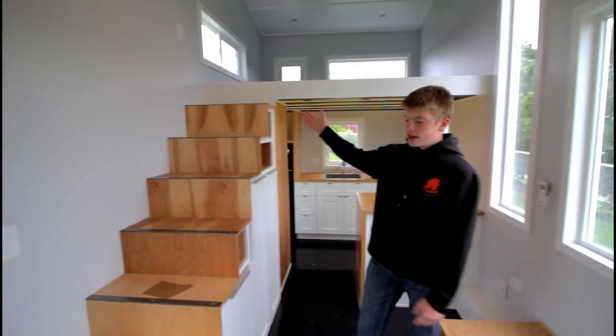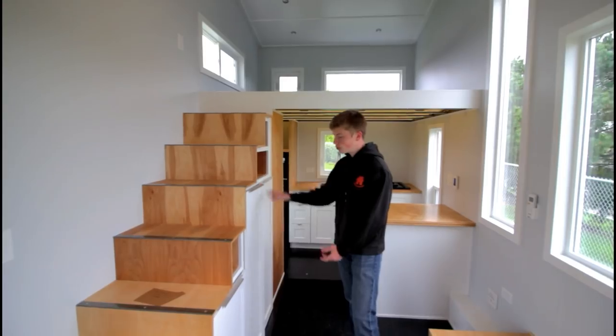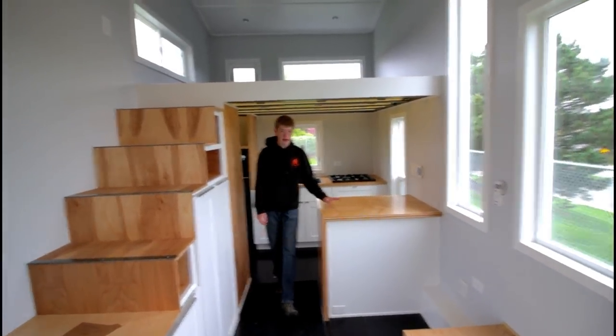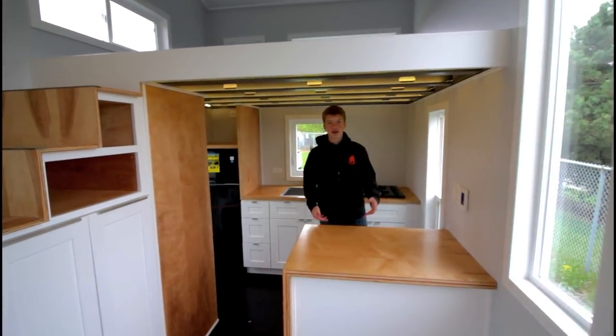You can also see the stairs right here that have storage in them with drawers and little cubbies as well. As you work your way back here, there's kind of an island type setup with drawers back here for utensils and stuff.